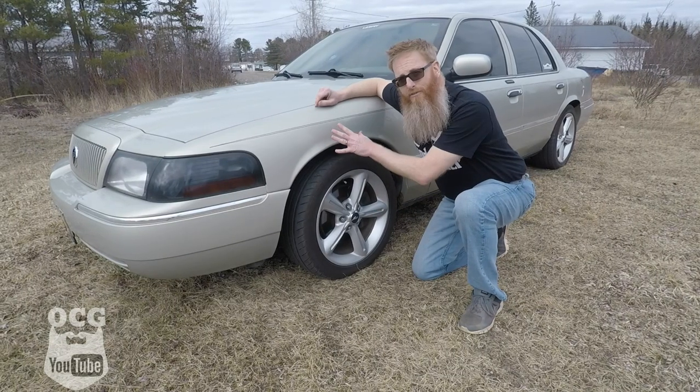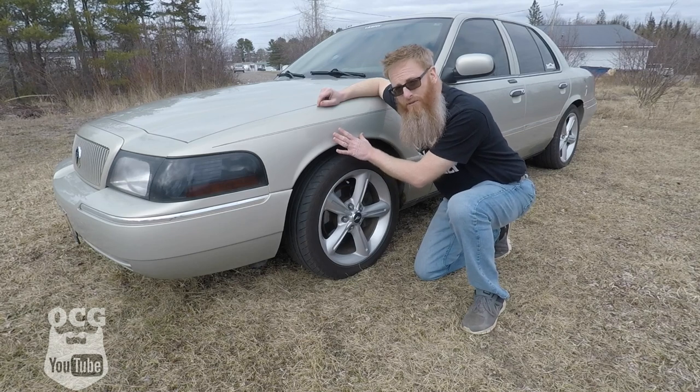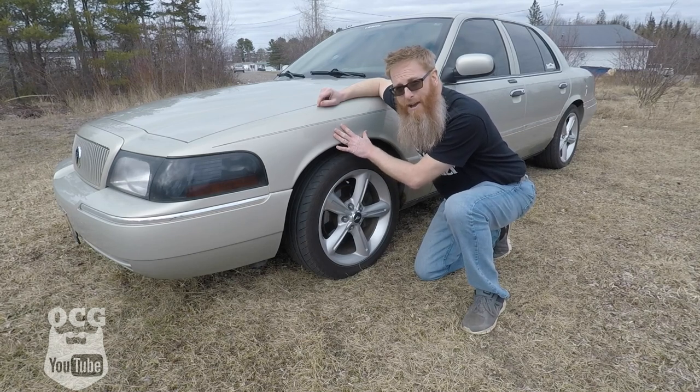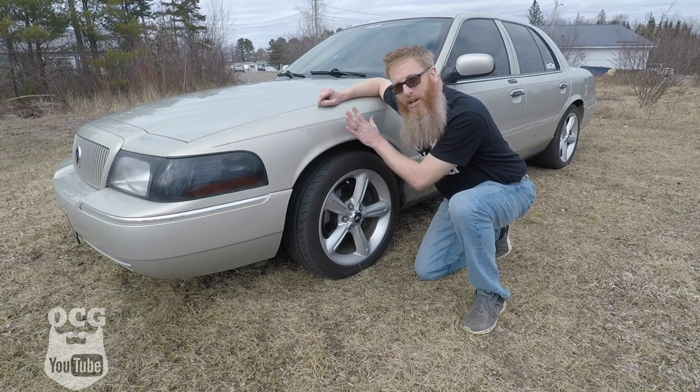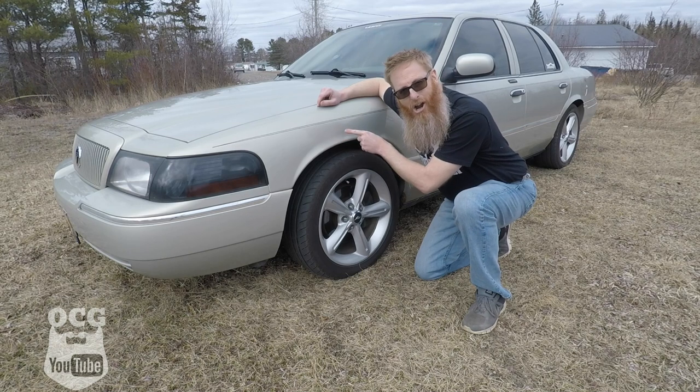First, we'll start off with this golden ash paint color. This was very widely approved by Ford and older folks down in Florida, because in the retirement communities along the coast, this is what kept the car cool.